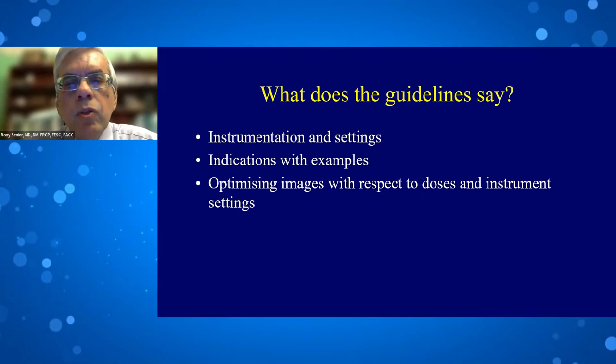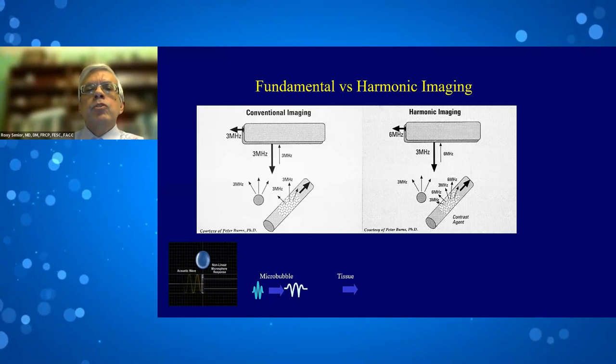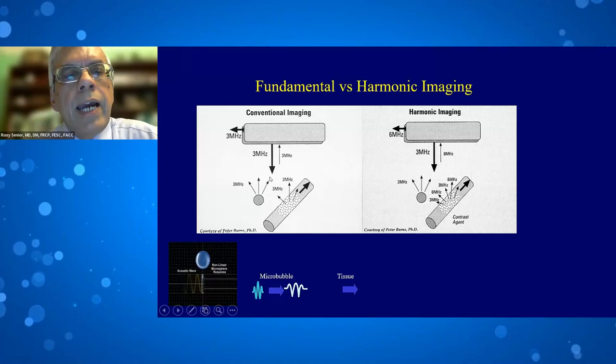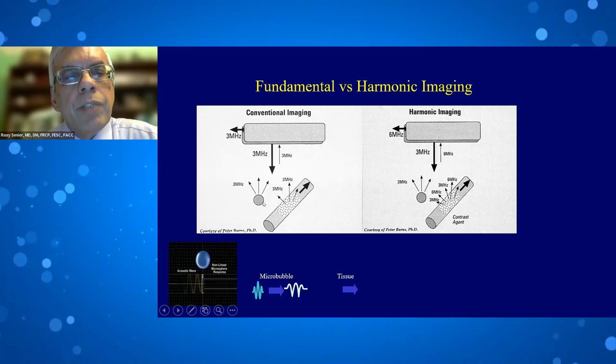First, a little on the physics of contrast agents, since we'll be discussing different types of imaging. Fundamental imaging uses a transducer that emits and receives at the same frequency — objects struck by the ultrasound field respond at that same frequency. This applies to tissues, microbubbles, and surrounding structures, and even noise produces a lot of fundamental frequencies.